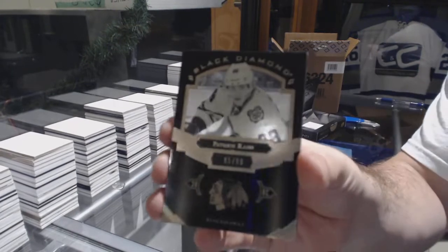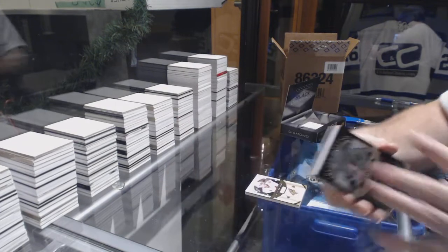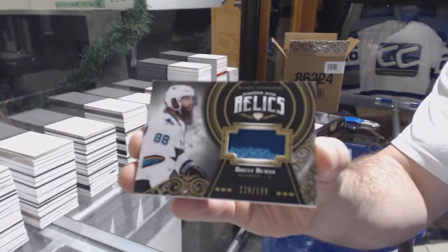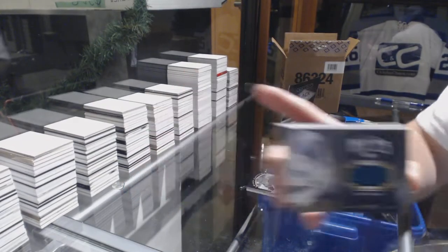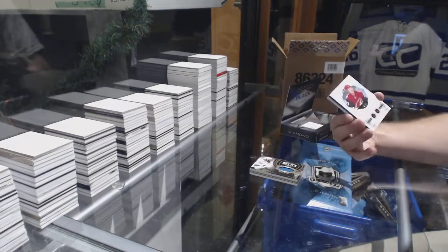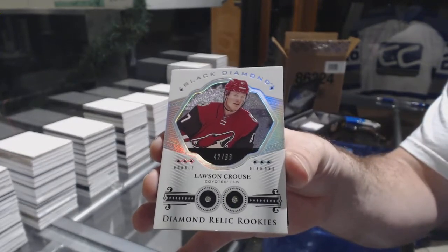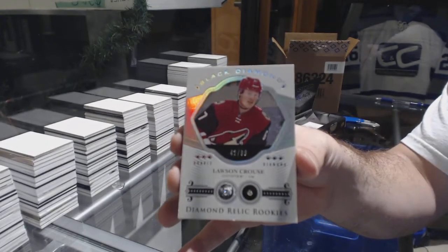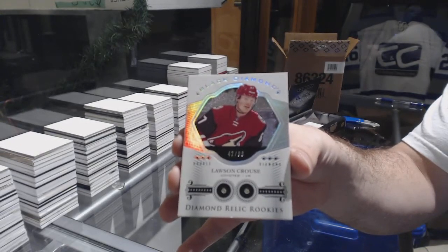Black Base to 99 — Patrick Kane for the Hawks. Not an ex-Hawk. We've got a Diamond Mine Relics jersey — Brent Burns, number 2199. And we've got a Double Diamond Rookie to 99 for the Coyotes — Lawson Crouse.